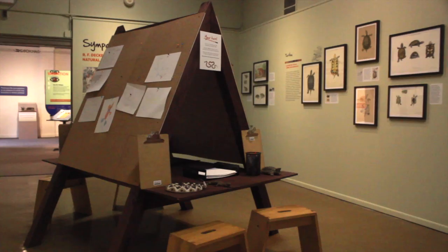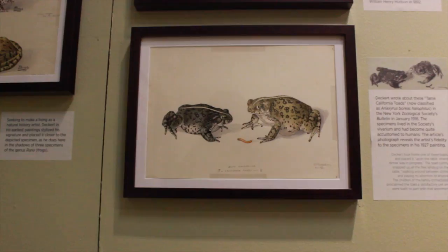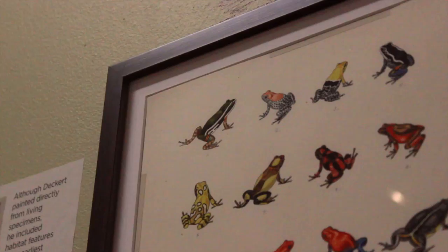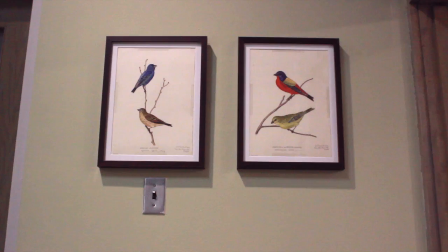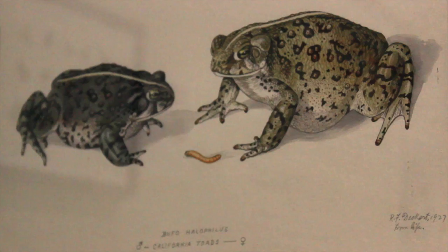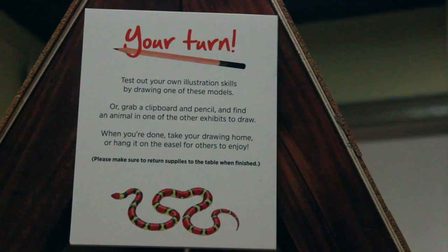Sympathetic Detail: R.F. Deckard and the Art of Natural History Illustration. For centuries, artists illustrated what scientists discovered, collected, and classified. This exhibition features the watercolor paintings of artist Richard F. Deckard. Deckard spent his adult life exploring the natural world, collecting and researching animals, particularly reptiles and amphibians, for museums, universities, and scholars. His sympathetic portraits of these animals, technically correct to the finest detail, illuminate a fascinating chapter in natural history illustration.